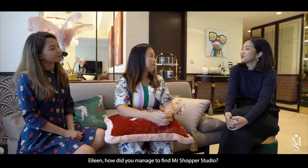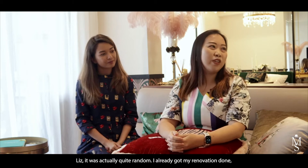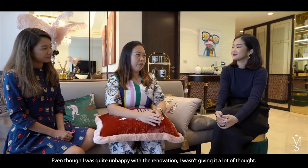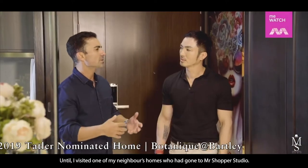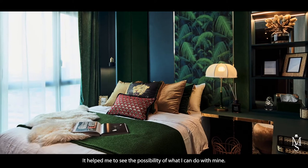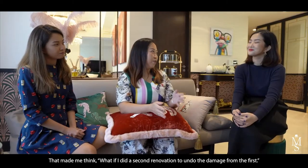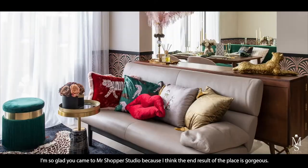Finding Mr Shopper's Studio was quite random. I'd already had my renovation done after collecting the keys to the apartment. Even though I was unhappy with the result, I didn't think much of it until I visited a neighbour's home that MSS had worked on. I was so amazed by what they did — it helped me see the possibility of what I could do with mine. That made me think about doing a second renovation to undo the damage from the first.